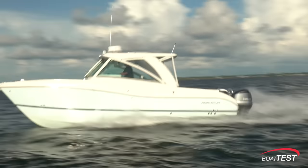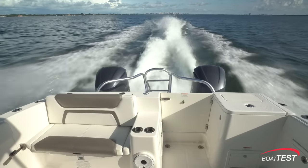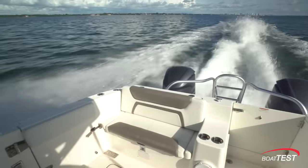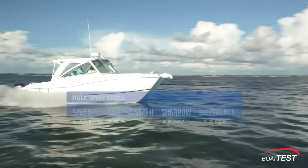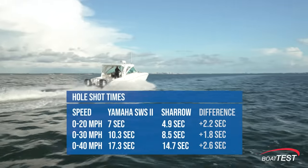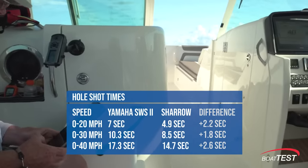Now let's take a look at hole shot times. Determining when a boat actually gets on plane is an inexact science with a monohull, but with a catamaran it's even more difficult to pinpoint. For that reason, we'll just look at the time to attain three speed gates. The Shero props outperform the standard props at hole shots at every speed.